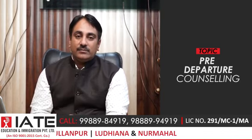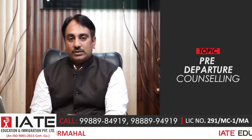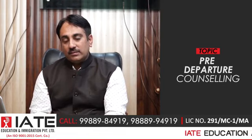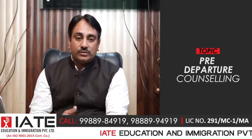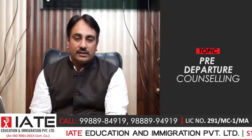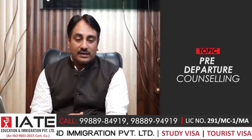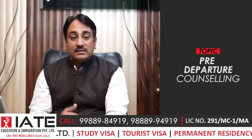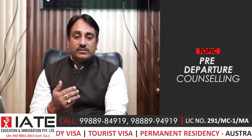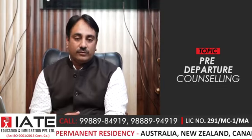What I have told you is known by 99% of people, but students can sometimes be in an excited state and overlook things. I request all of you to take your visa process seriously. Our company provides pre-departure counseling covering how to go, how to stay, and how to study. If you want guidance, please bring your parents, discuss your profile, and join our company so we can guide you toward the best future. Thanks a lot, viewers. Thank you.